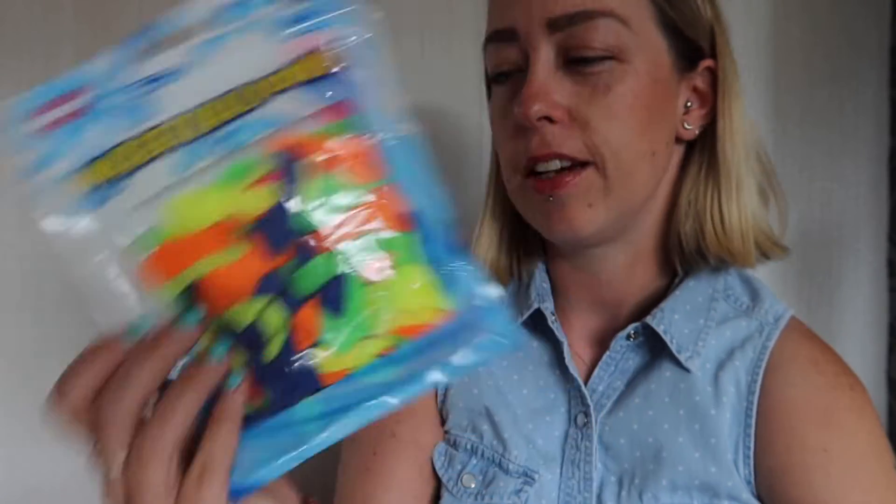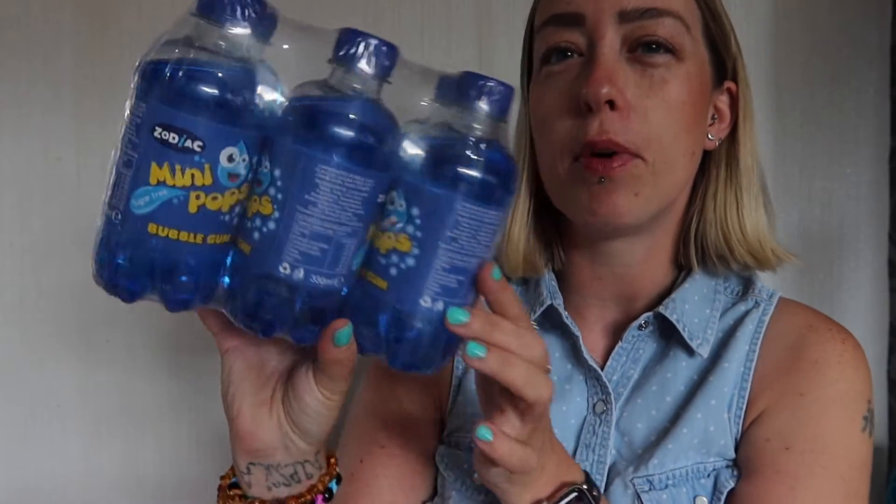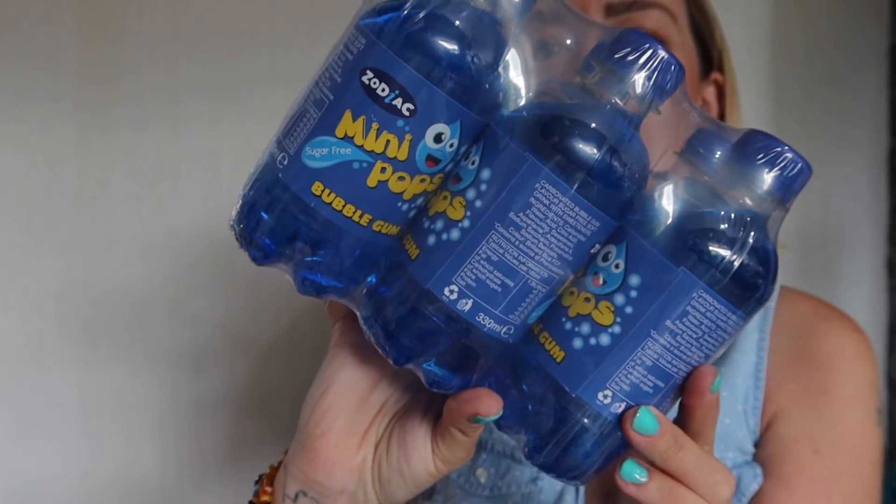I picked up some mini pops in bubblegum flavour for Lessy. She is at the age where she'll go and play out with her friends, so she can just pop one in her bag. And then if you've seen one of my Cherryz hauls before, I'll link it up here.